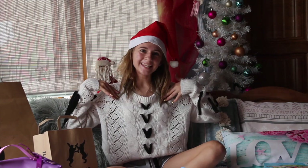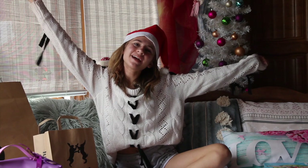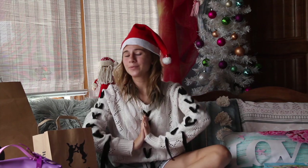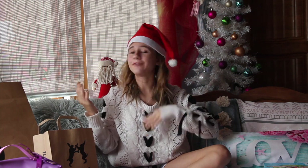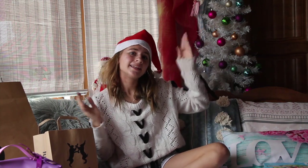Hey guys, it's Illy. What is freaking up you guys? Merry Christmas! I hope you have a lovely and awesome Christmas. However you celebrate, if you do or if you don't — Merry Christmas and Happy Hanukkah!